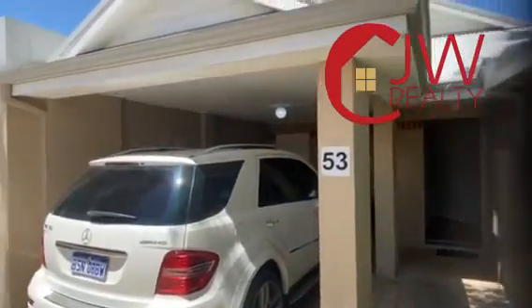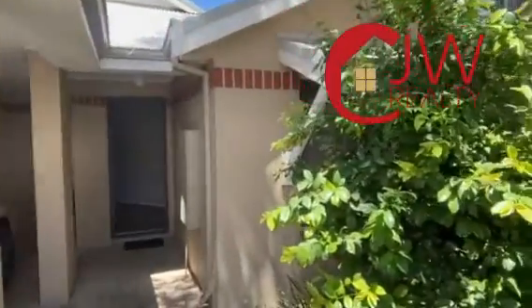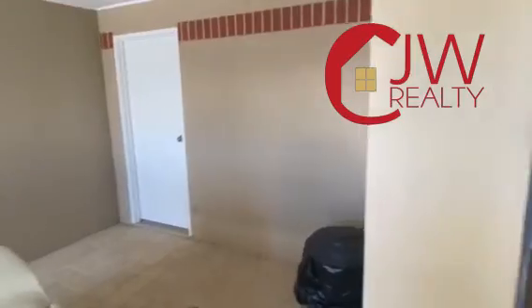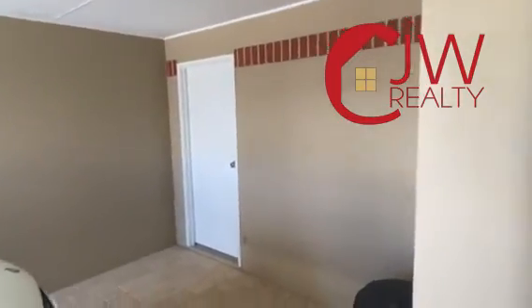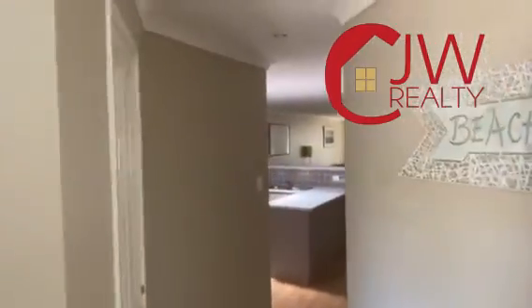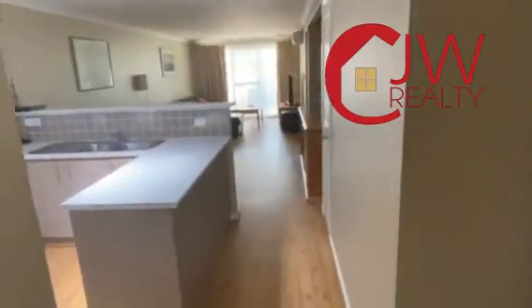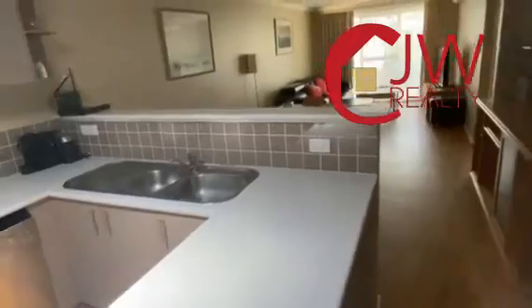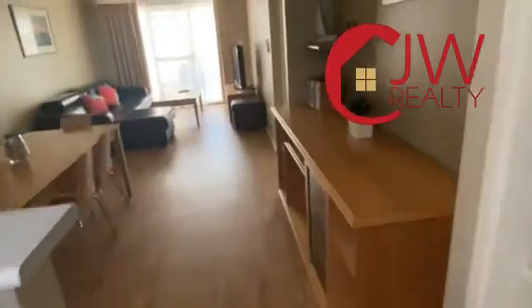Hi, I'm Carl Wilde from CJW Realty, and here we are at 53/12 Little Collins Street, Cape View Resort. Walking in from the carport, there's a storage room off to the left. Going into the entry, it's a very nice, neat and tidy holiday unit — a three bedroom, two bathroom home, all self-contained with kitchen and bathroom.